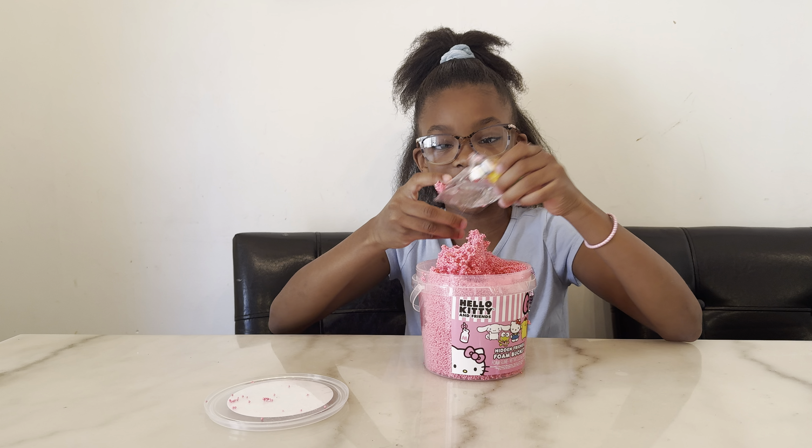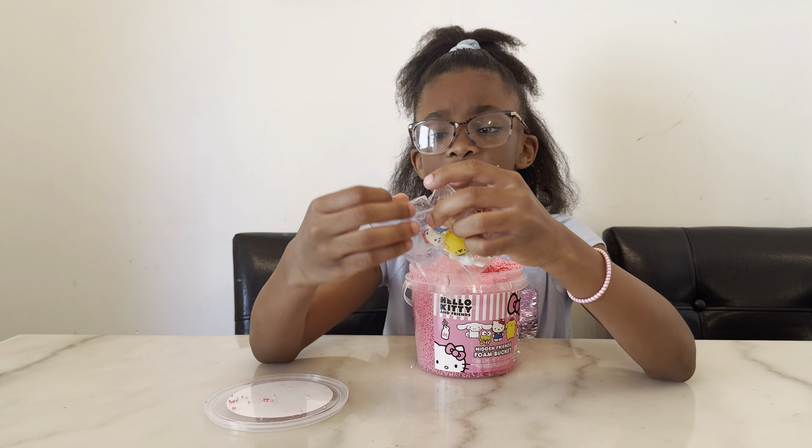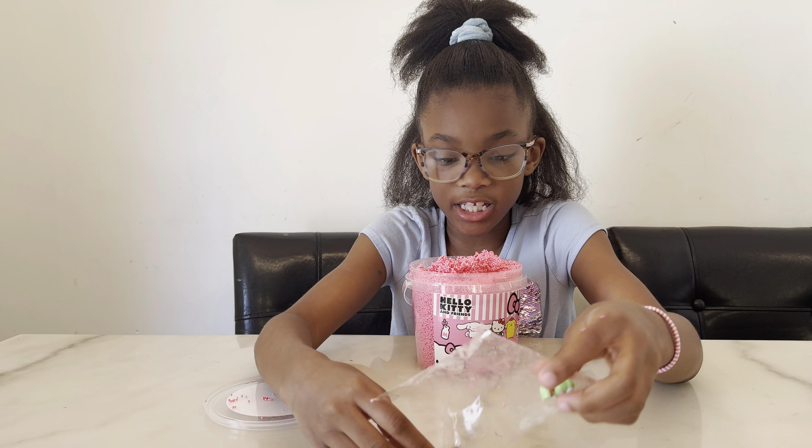We found our friends! Let's open it and see who we got.